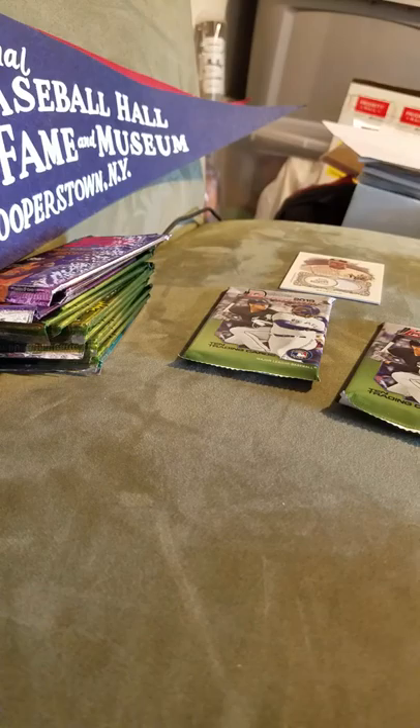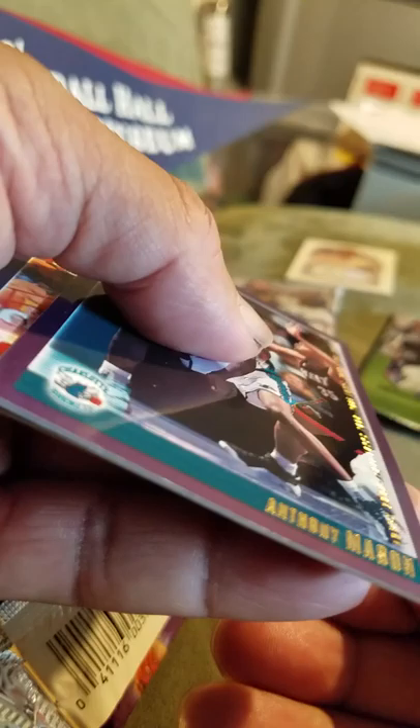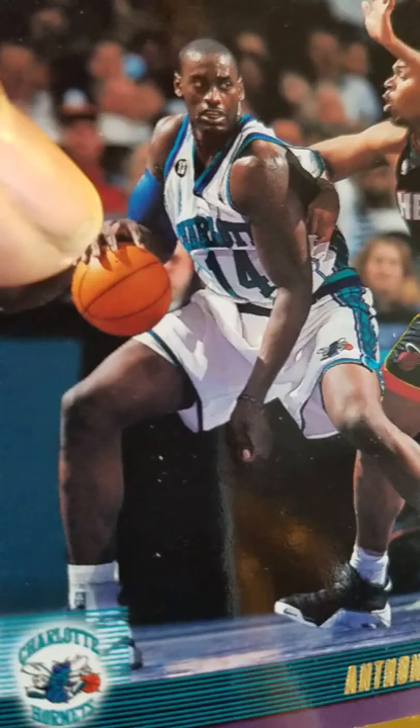These cards are hard to read, plus the fact that I'm not wearing my glasses and I have old eyes — not a good combination. My man Anthony Mason — I loved him as a Knick. Here he is with Charlotte. Dude was a beast, also from Queens, New York. Guy was the hardest soul of the Knicks in the 90s. Passed away too soon.